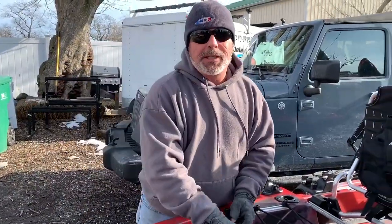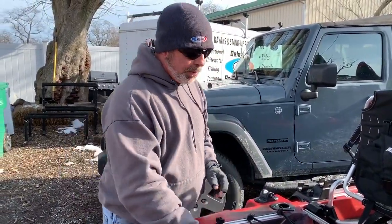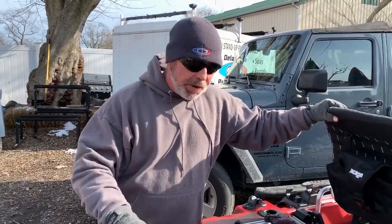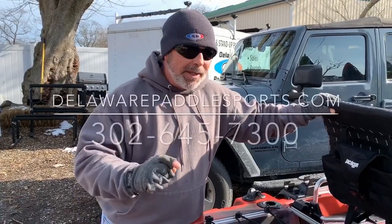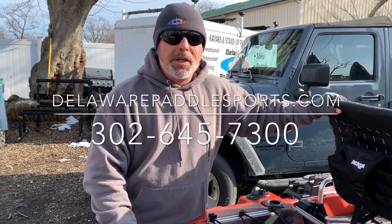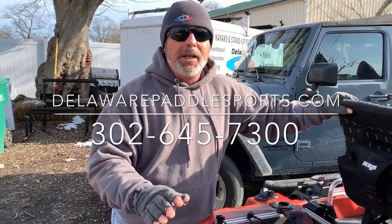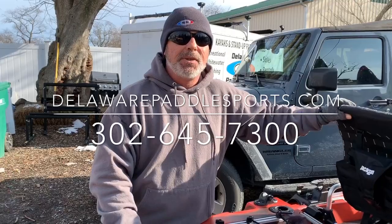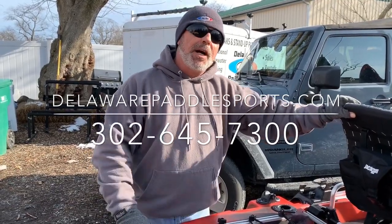Here at delawarepaddlesports.com — tax-free Delaware Paddle Sports — we have the Jackson Big Rig HDFD ready for all customers. We're really excited about having this product here. If you have any questions, email us or give us a call at 302-645-7300 for tax-free shopping. Thank you!